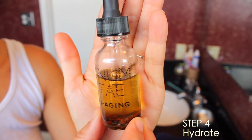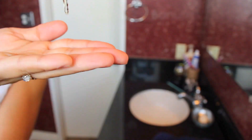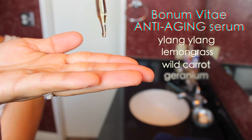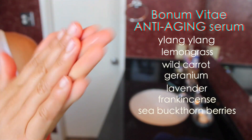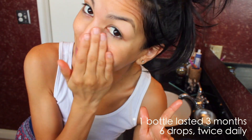Step four is hydration. I've been using this natural product from a local small business called Bonavite. Andrea over there always takes care of me. She has so many different serums for different skin types, and this one I've been using is the anti-aging, but I also used an entire bottle of the normal serum as well. Both of them are amazing and smell like freaking heaven.